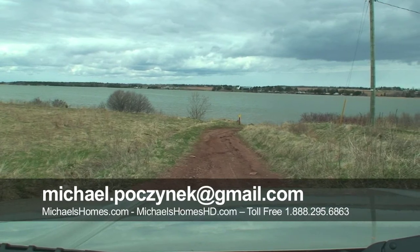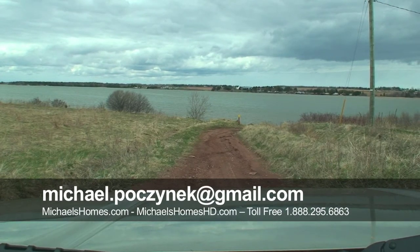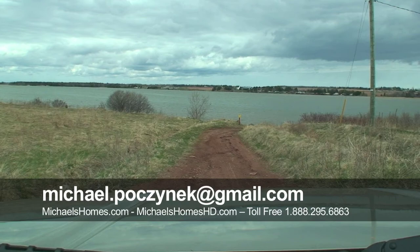For more information, go to my website, Michael's Homes, or give me a phone call at 1-888-295-6863. Bye for now.